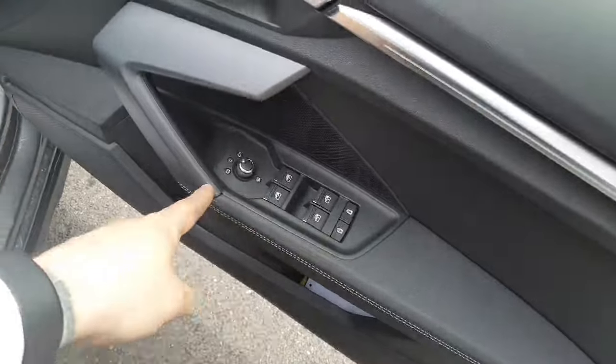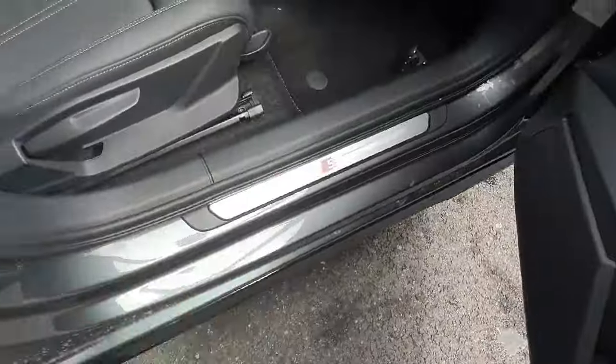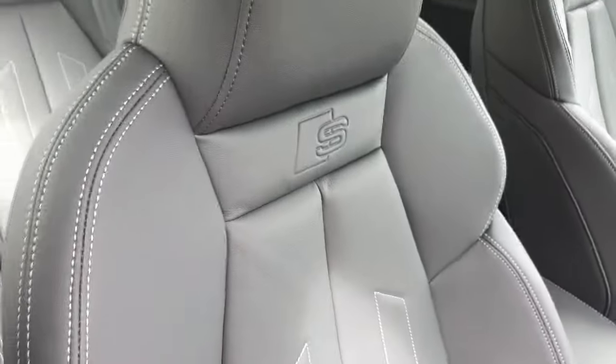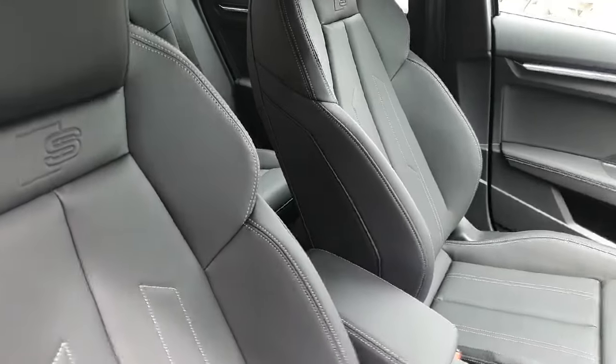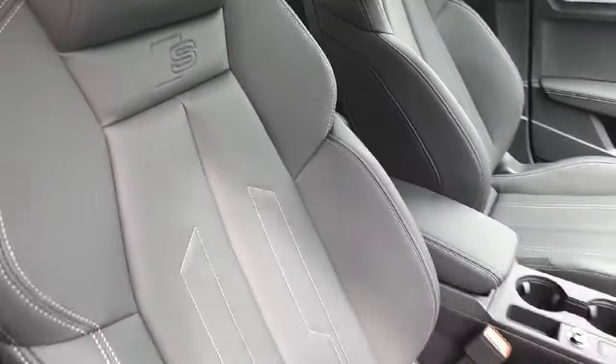In the doorway we have electric windows and child lock mirror settings. The S-Line badging appears on the chrome side step and again on the upgraded sports seats.